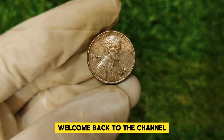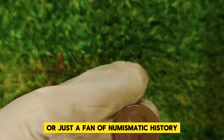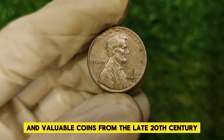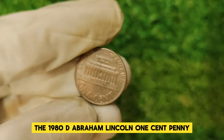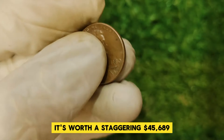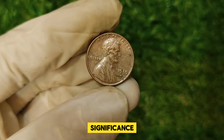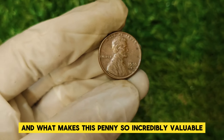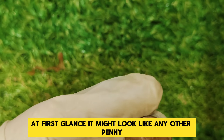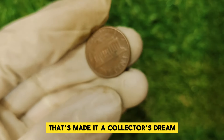Hey everyone, welcome back to the channel. If you're a coin collector or just a fan of numismatic history, you're in for a treat today. We're diving deep into one of the most intriguing and valuable coins from the late 20th century, the 1980 D Abraham Lincoln one-cent penny. This isn't just any old penny — it's worth a staggering $45,689. Stick around as we explore its history, significance, and what makes this penny so incredibly valuable.